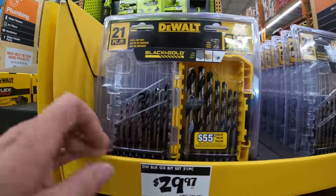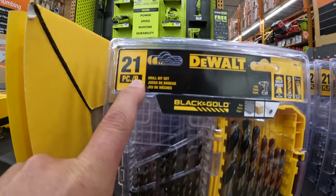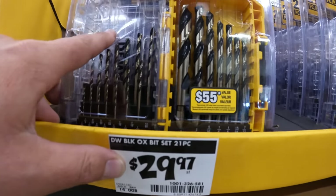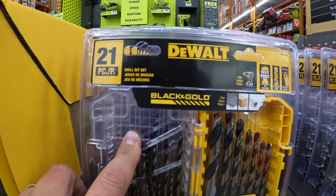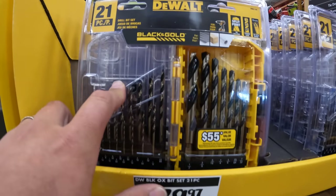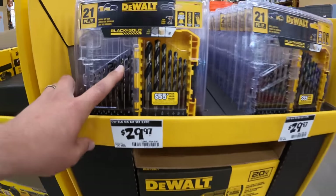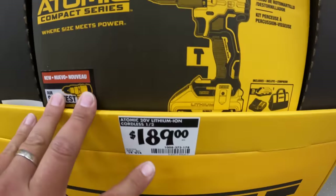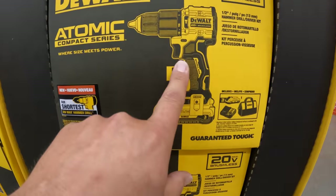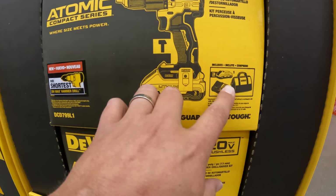$29.97 for their 21-piece titanium drill bit set. And $189 for their new Atomic compact hammer drill. I think this is the new version — this comes with a 3 amp hour battery.